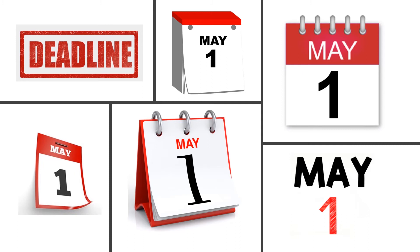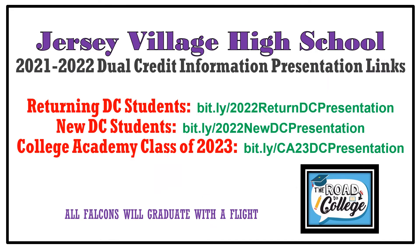This is an important date because if you need additional testing, you have to have that done before the end of the school year. I know you've seen posters, you've received remind messages, your parents have received emails, and you've even seen a presentation in class before. But I want to give you one last reminder that dual credit registration needs to happen before May the 1st.